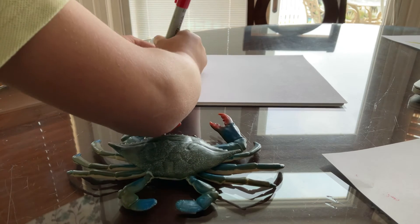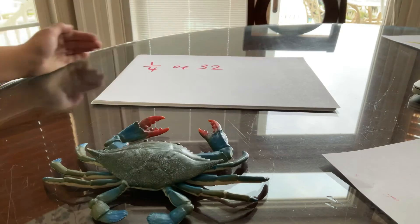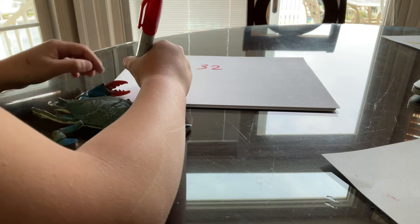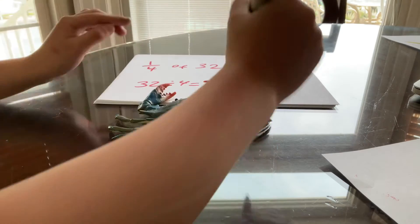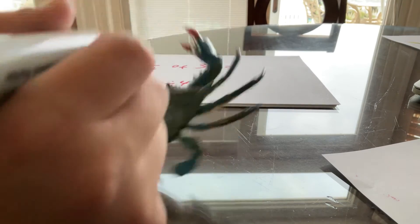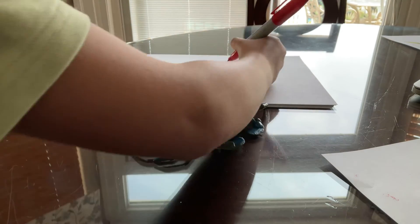Let's do one fourth of 32. That's great. Let's see. So, we divide. Good. Now all you have to do is solve. Okay, let's solve this baby at once. But really, it actually is... 8! Again! That is correct.